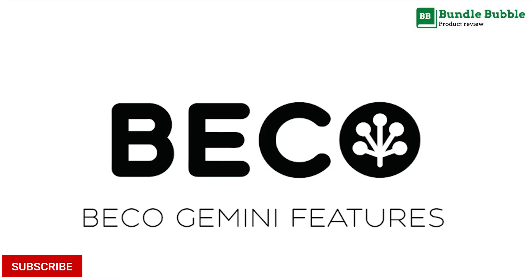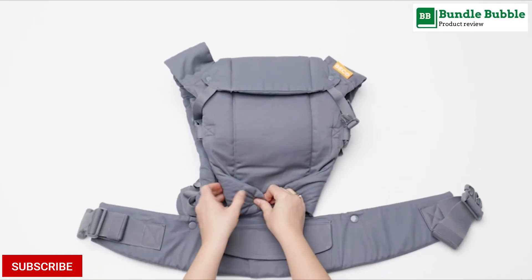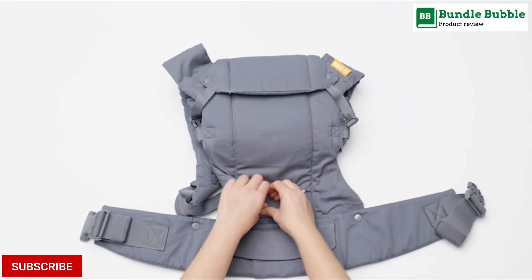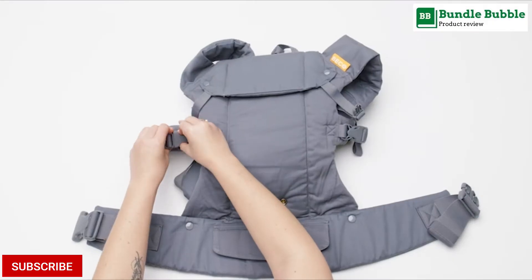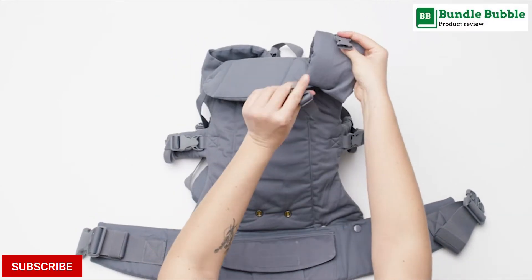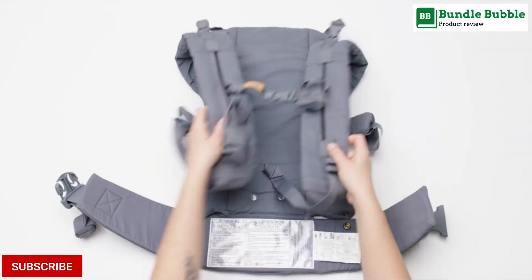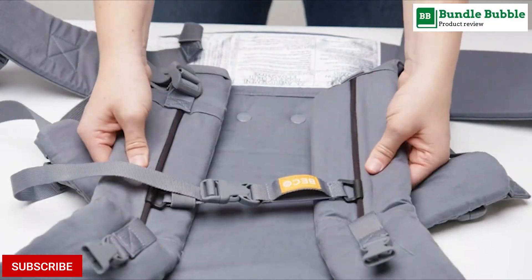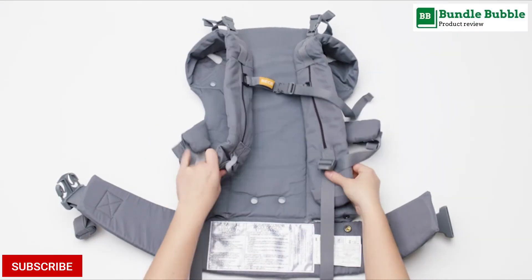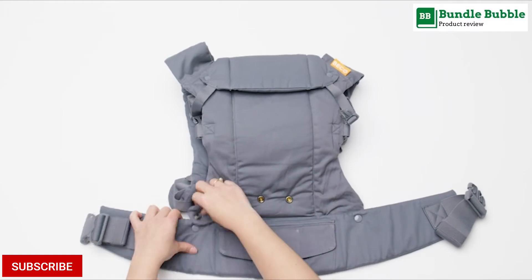Number 4: Beko Gemini Baby Carrier. The new and improved Beko Gemini has redesigned shoulder straps featuring a new safety catch. Say goodbye to cumbersome tri-lock buckles. This remarkable soft-structured baby carrier is versatile with 4 different carry options and amazingly comfortable for both you and your little one. When you buy Beko, you're buying for years to come — designed to support your child from newborn to toddler, 7 to 35 pounds or 3.5 to 16 kilograms, without worry.